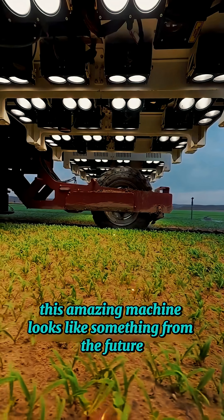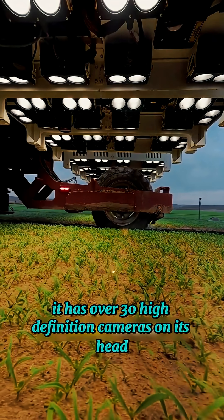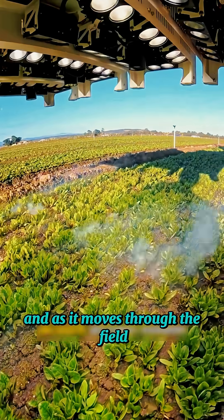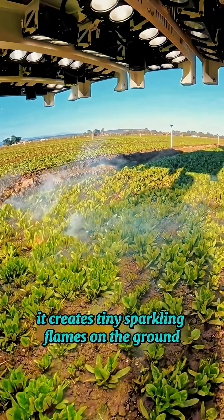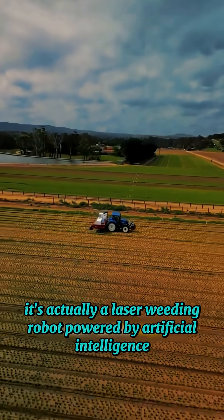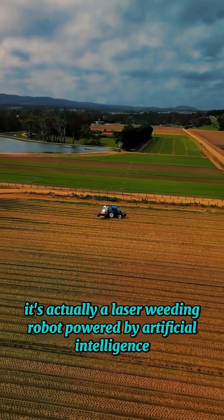This amazing machine looks like something from the future. It has over 30 high-definition cameras on its head, and as it moves through the field, it creates tiny sparkling flames on the ground. But it's not a toy or a show — it's actually a laser-weeding robot powered by artificial intelligence.